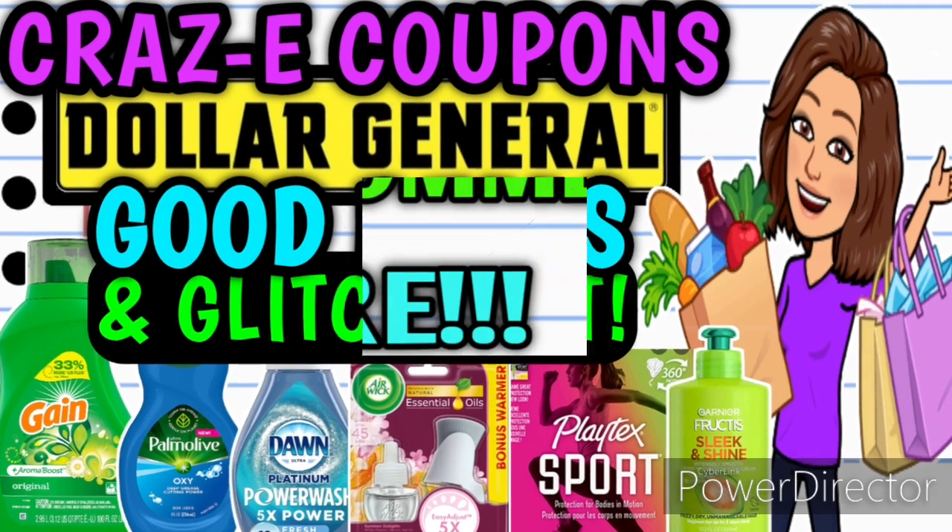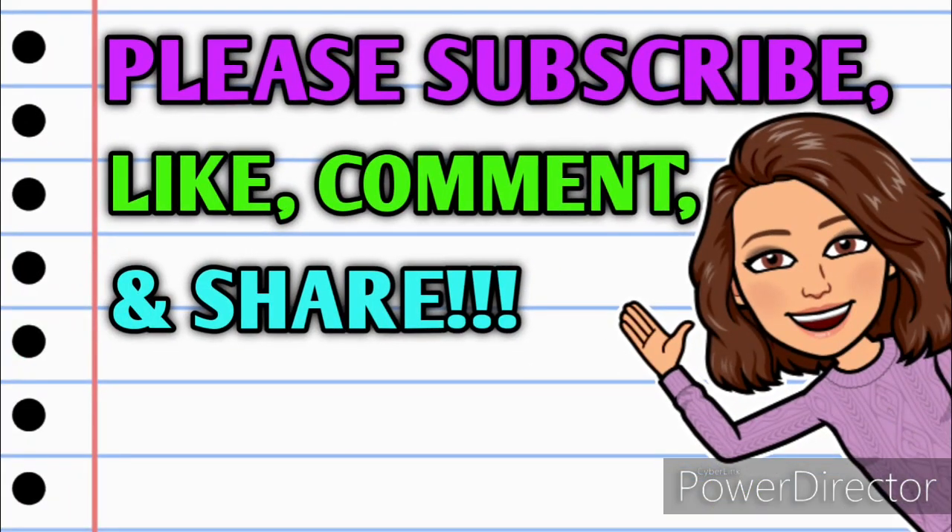Before we get started, if you haven't already subscribed, please consider doing so. Don't forget to hit that thumbs up button because it's a free way that you can help your girl out. If you have any questions, comments, deals you want to share, or if you just want to say hello, y'all know I love hearing from you, so please leave me a comment down below before you go. Also take a minute to share this video with somebody that you know so they can get in on these deals as well.